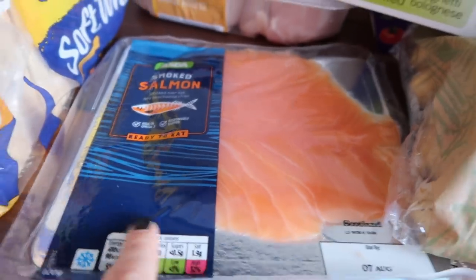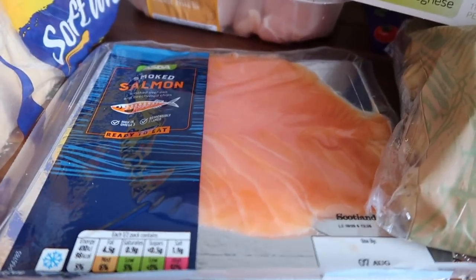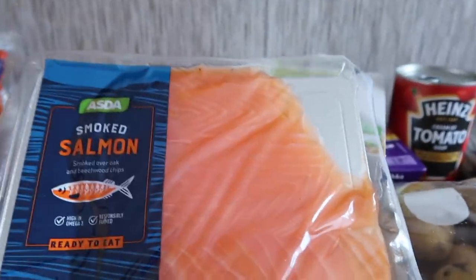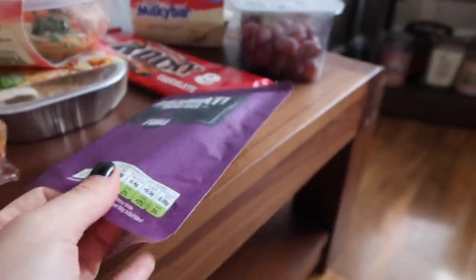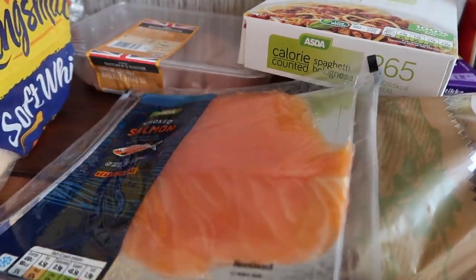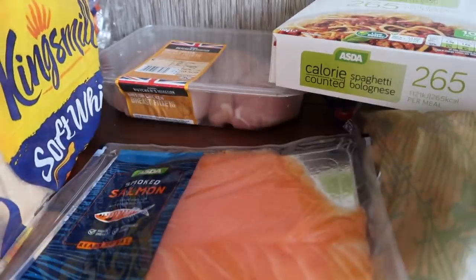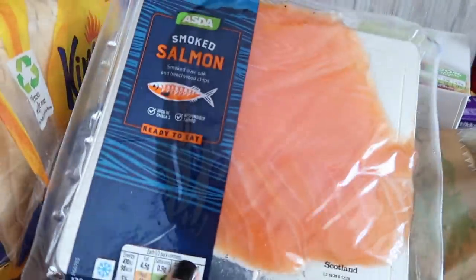The next thing I picked up was some smoked salmon. I get this every time I go to the shops. I mainly use this for Philadelphia and salmon bagels for breakfast, or for lunches. Recently I've been cutting it up with basmati rice — which I also bought — along with chopped cucumber, pepper, and soy sauce to make a sushi bowl. It sounds maybe boring but it's really refreshing and filling. I also use the salmon for cream cheese bagels.